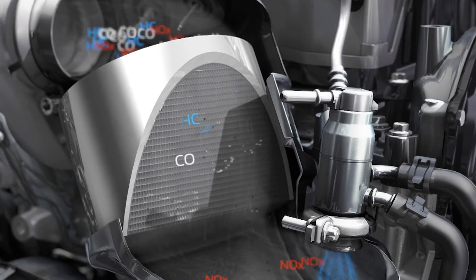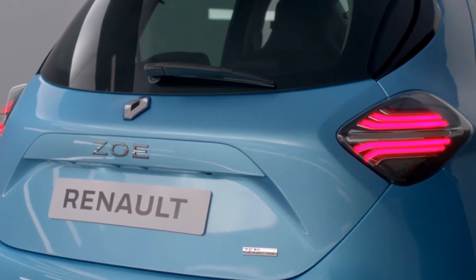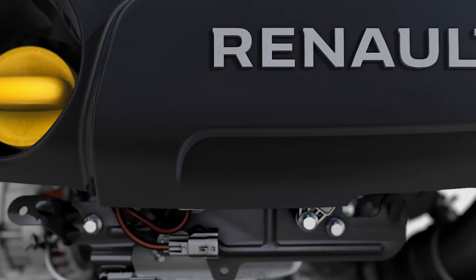Currently the automotive industry is very involved in CO2 reduction, and that's why we want to optimize the efficiency of our components. Hello, my name is Alain Lefebvre. I'm Fluid System Simulation Expert at Renault, where Renault powertrains and vehicles are designed, developed and tested.